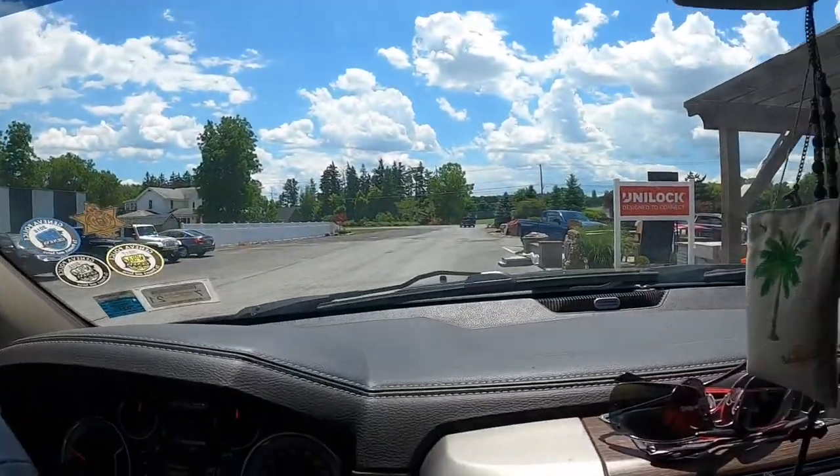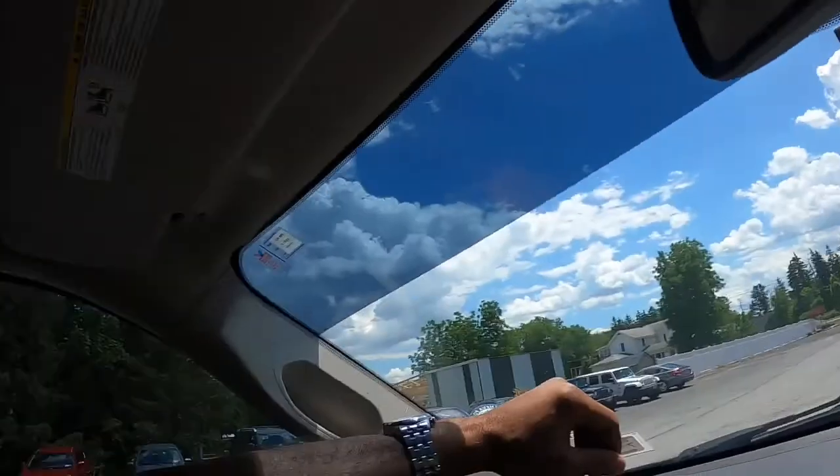Road trip again! I bought a truck and we're gonna run out and get it. I'm just waiting on my wife to come — she's gonna ride with me. The shop guys are busy, so me and her are gonna take a little road trip and go up and pick this truck up. It's about an hour away.